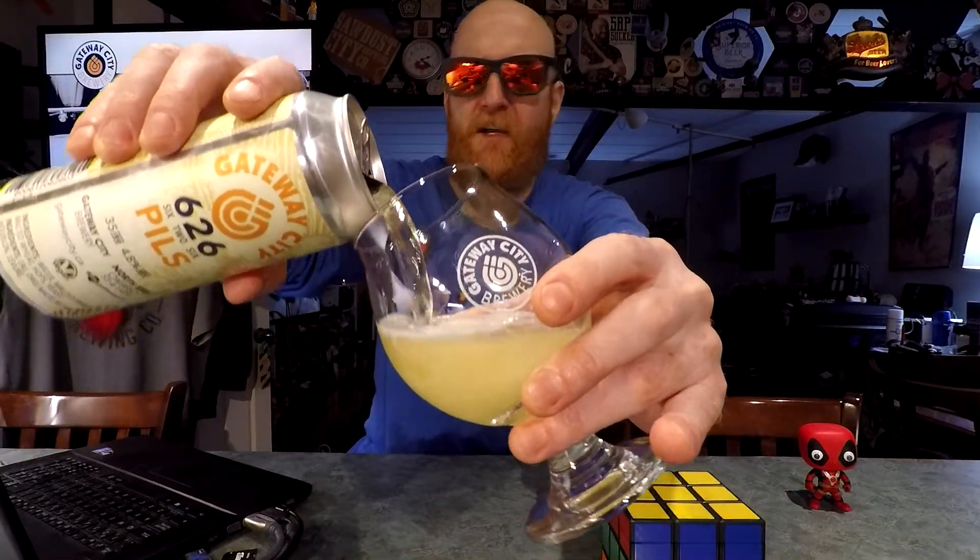I have not tried this one at all, so let's crack it open and see what we've got. That is a nice full can. Got myself a Gateway City Brewing glass.